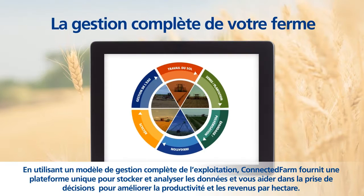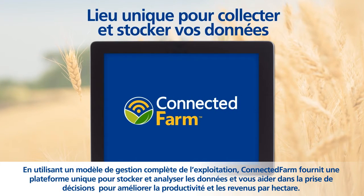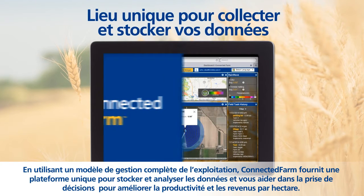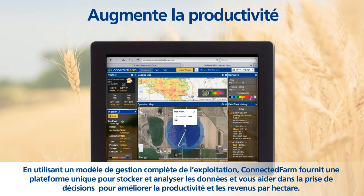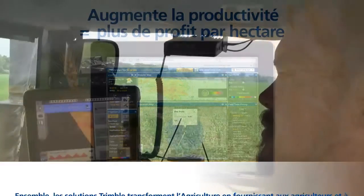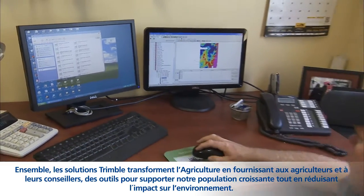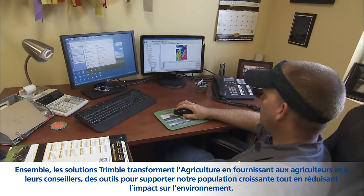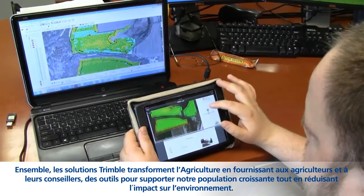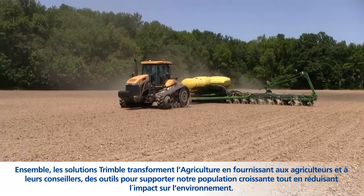Using a total farm management model, Connected Farm provides a single point for gathering and evaluating data to make decisions that increase productivity, resulting in more profit per acre. Together, Trimble Solutions are transforming the agriculture industry by providing farmers and their trusted advisors with the tools to support our growing population, while reducing the impact on our environment.